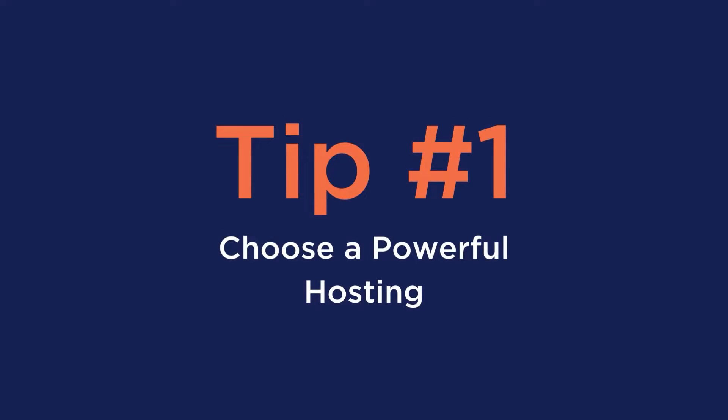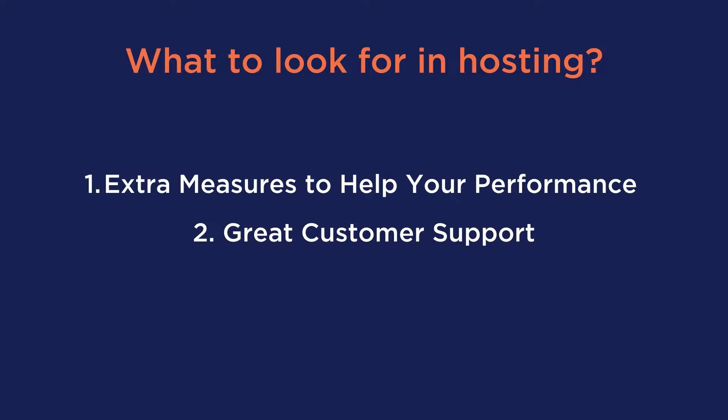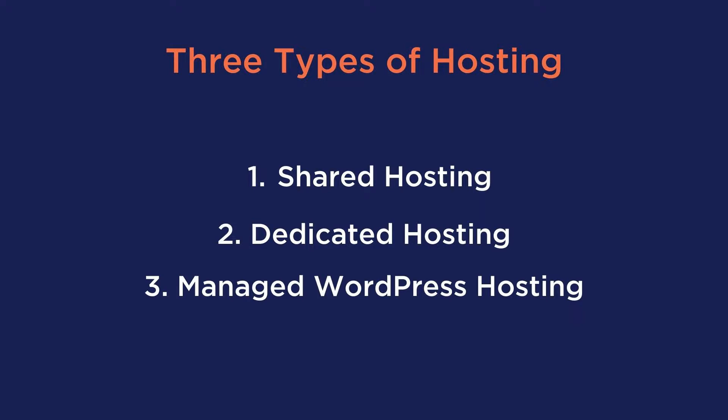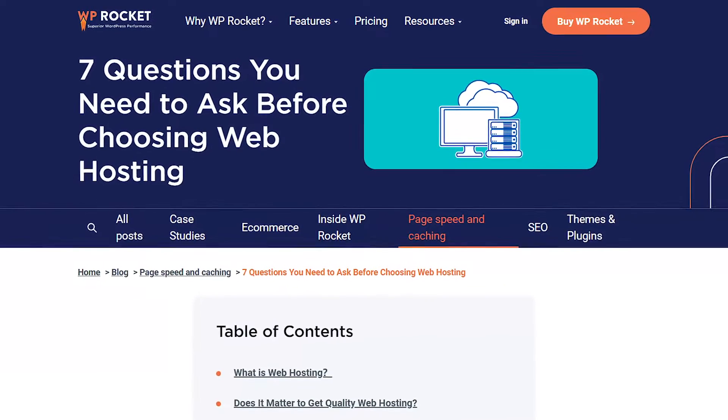Number one: choose a powerful hosting. This has a high impact on your page speed and plays a major role in website performance. What you should look for in hosting is a company that takes the extra measures to help your performance and has great customer support. In the market, there are also three types of hosting: shared, dedicated, and managed WordPress hosting. And if you want to learn everything about hosting, we have a complete article on it — I'll also link below.